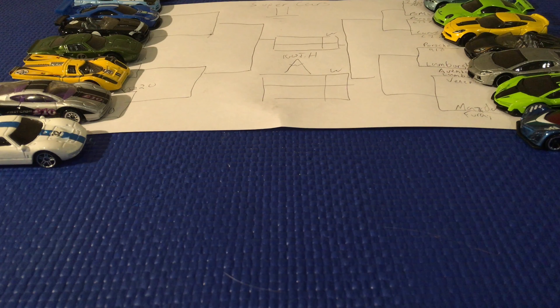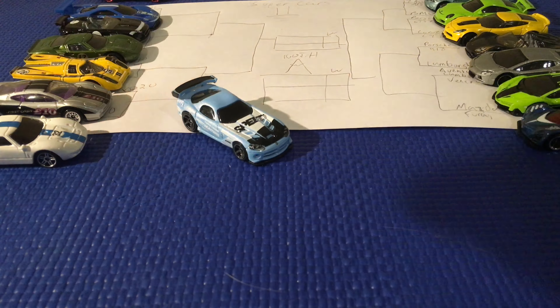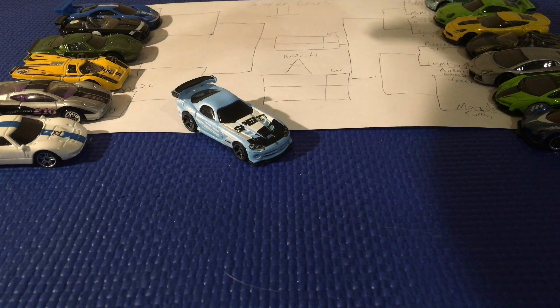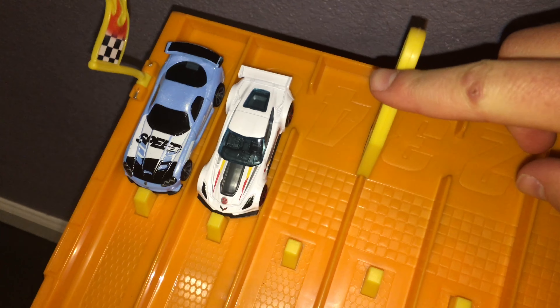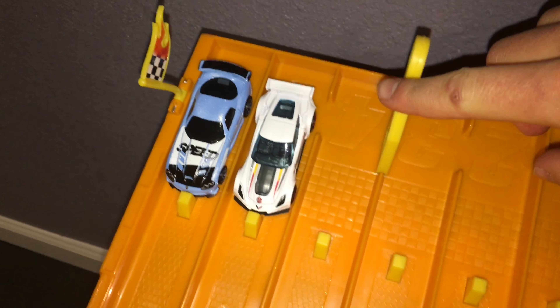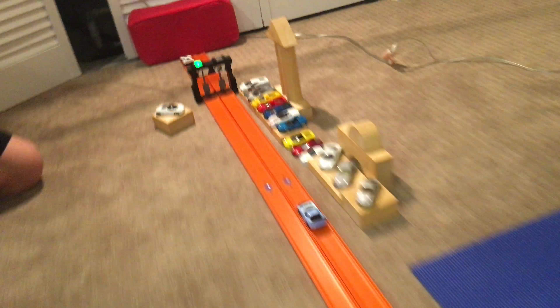First matchup of the day — a couple of American GT cars going at it: the Dodge Viper ACR versus the Corvette C7R. Our first couple of cars are set and ready. First race of Hot Wheels Supercars 11 starts in three, two, one — Corvette got the early lead and holds on to it, fending off the Viper.